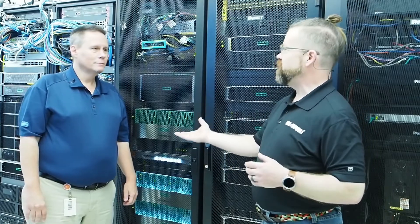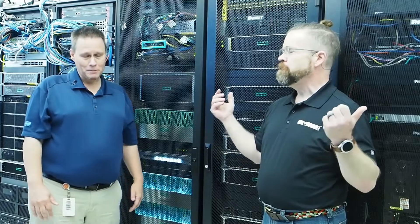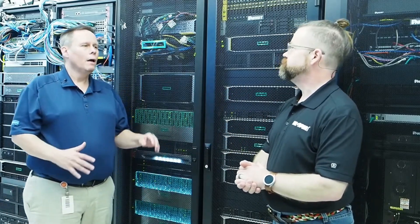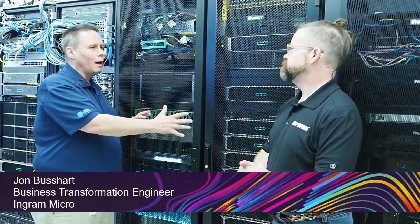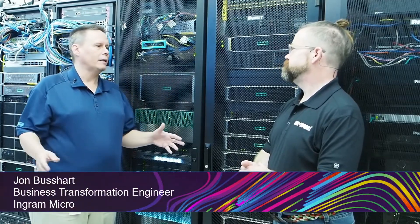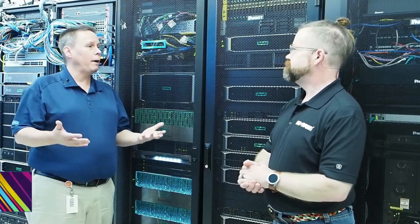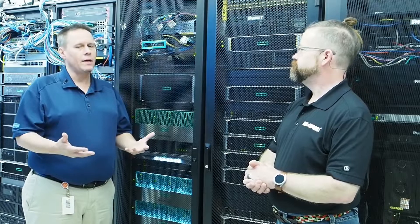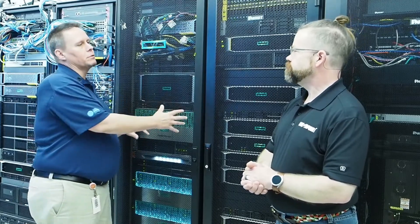We're back here in the data center with John Busser, one of our Business Transformation Center engineers for HPE. I want to talk about managing on-prem hardware with a cloud-like perspective, because certainly the cloud is an experience and not necessarily a destination. HPE can actually bring that experience to on-prem solutions.